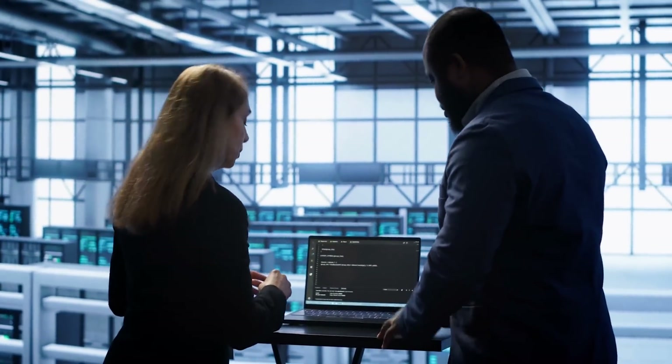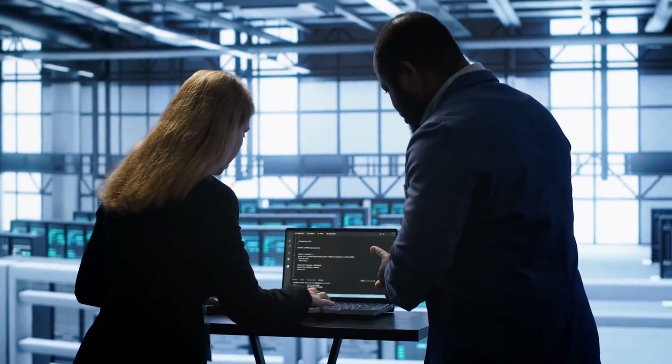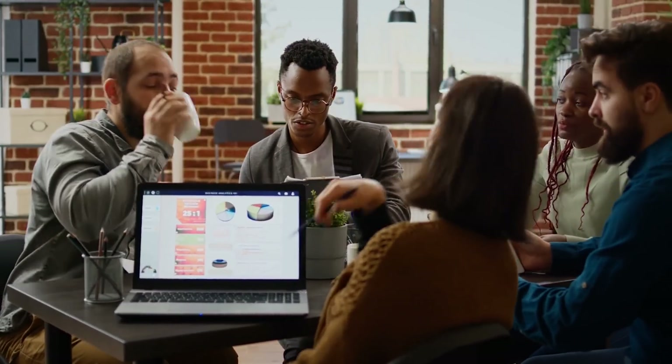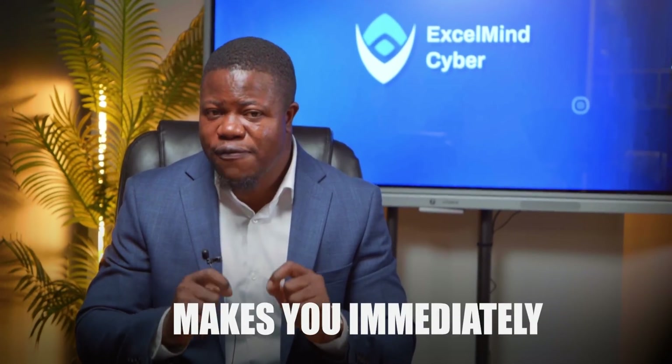You don't need deep technical expertise. You need to understand the standard, organize information, communicate clearly, and track many moving pieces. If you're targeting retail, e-commerce, payment processing, or any company that handles credit cards, PCI DSS 4.0 knowledge makes you immediately more valuable.